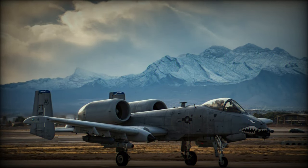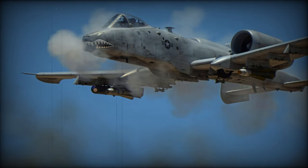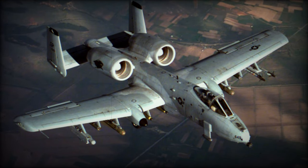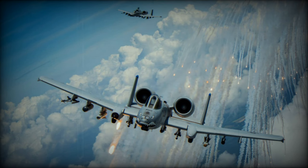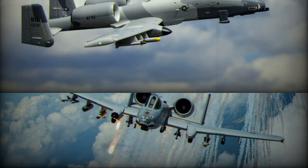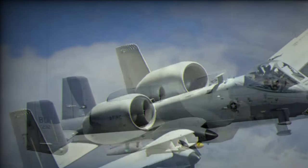Congressional consideration of replacing the A-10 should include a thorough examination of the economic implications. The costs associated with developing, procuring, and maintaining new aircraft should be weighed against the potential benefits in terms of increased capabilities and mission flexibility. A well-informed decision-making process is essential to ensure responsible stewardship of taxpayer dollars. Congress should focus not only on the aircraft itself but also on training, logistics, and support infrastructure to ensure a seamless transition, and should consider the potential impact on the industrial base and the defense workforce when making decisions about replacing legacy platforms.